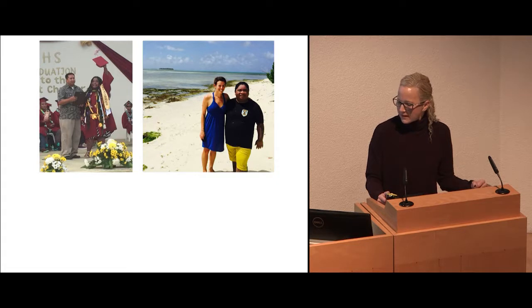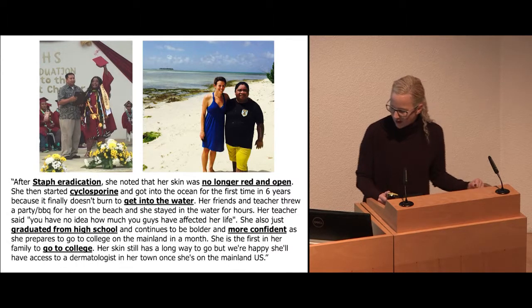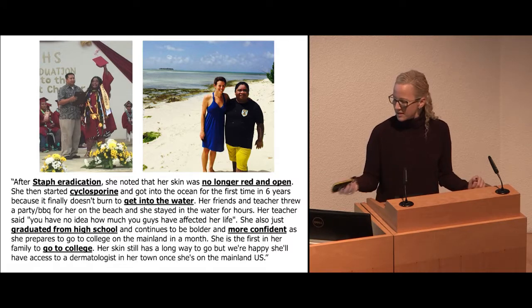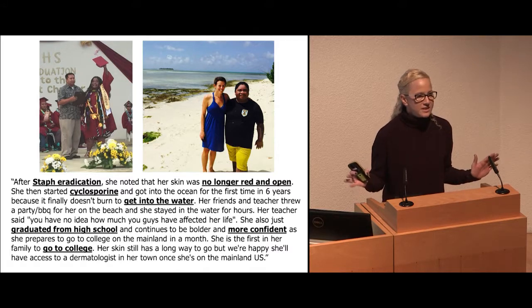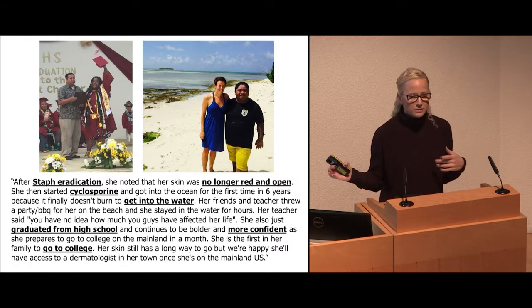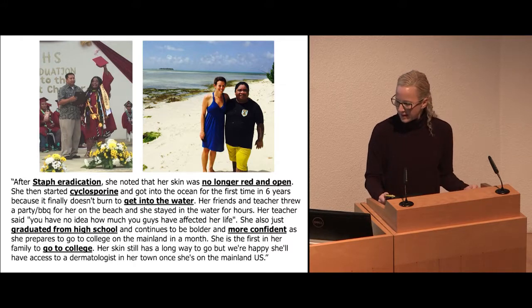About three months later, they sent me pictures and said that after staph eradication, she noted her skin was no longer red and open. She had been on steroids and other things that didn't help, but they could start her on cyclosporine. She was basically erythrodermic from eczema. Finally, it didn't burn to get into the water. She was more confident. She graduated from high school and could go on to college. The differences you can make if you stop and think about what it is — sometimes you have to go around wrong information rather than just keep it going.